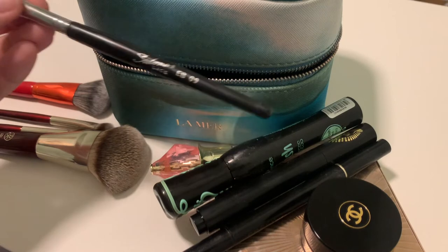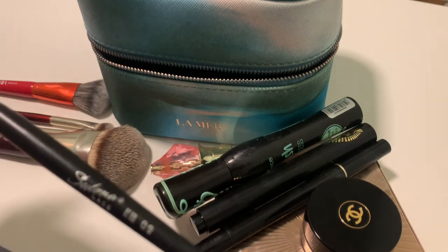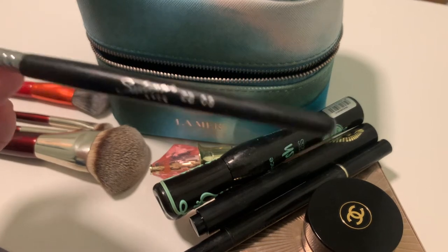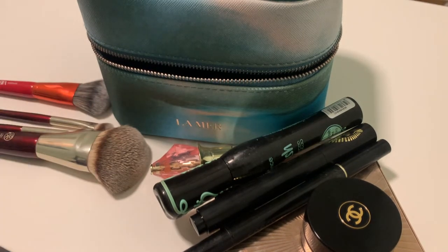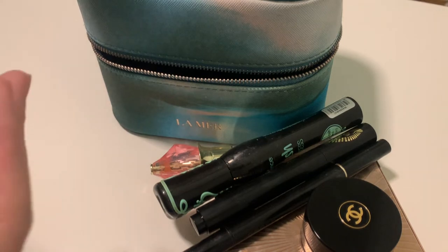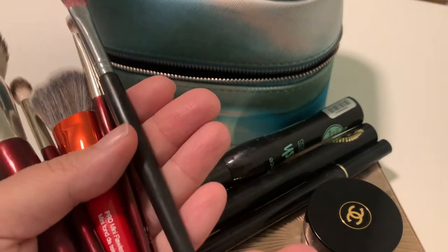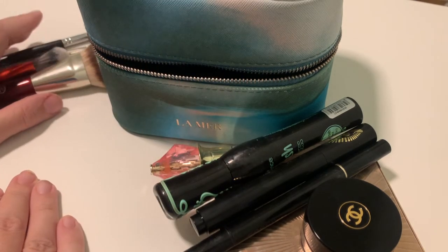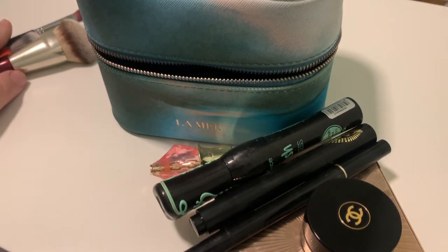I also have this Sedona Lace brush, the EB09 — another one that fits here. I'm not sure if it was a travel size; I purchased these back in 2015, a long time ago, so I don't remember. I may have purchased a travel size, which is why it has a short handle. So these four brushes fit my needs.